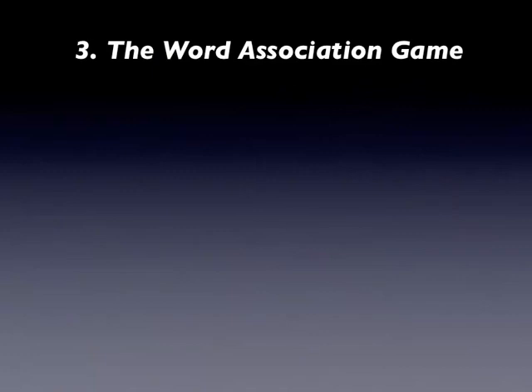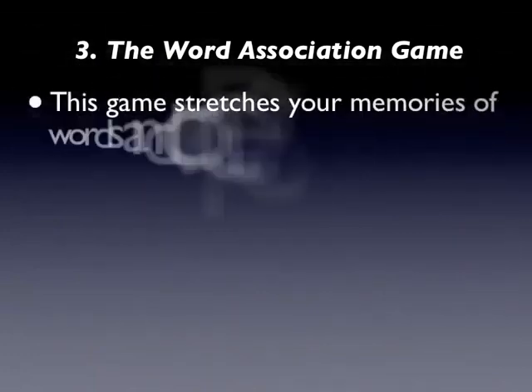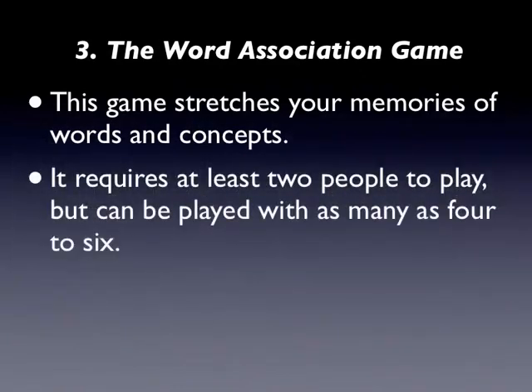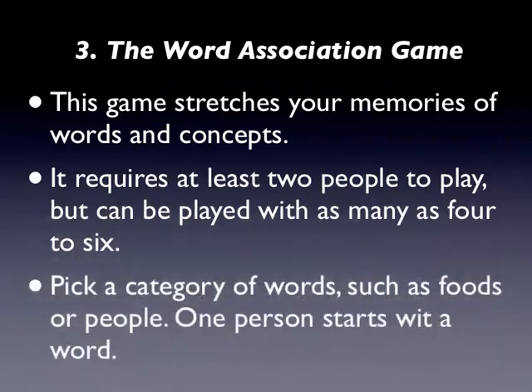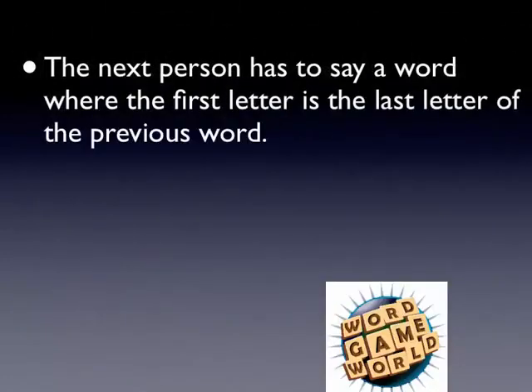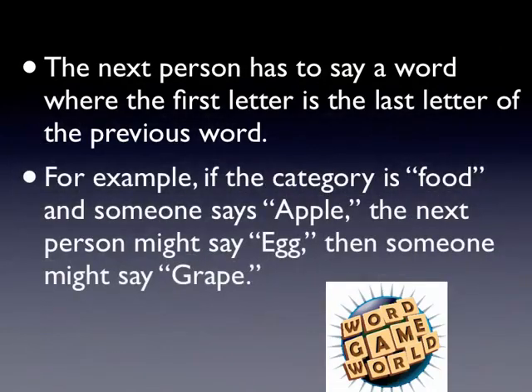3. The Word Association Game. This game stretches your memories of words and concepts. It requires at least two people to play, but can be played with as many as four to six. Pick a category of words, such as foods or people. One person starts with a word. The next person has to say a word where the first letter is the last letter of the previous word. For example, if the category is food and someone says apple, the next person might say egg, then someone might say grape.